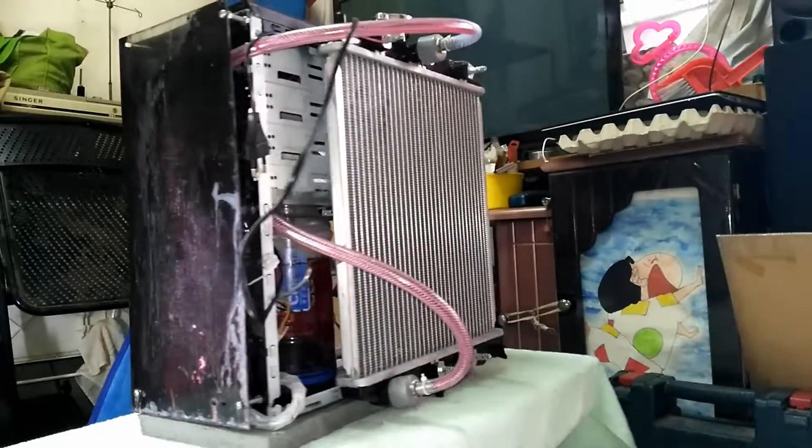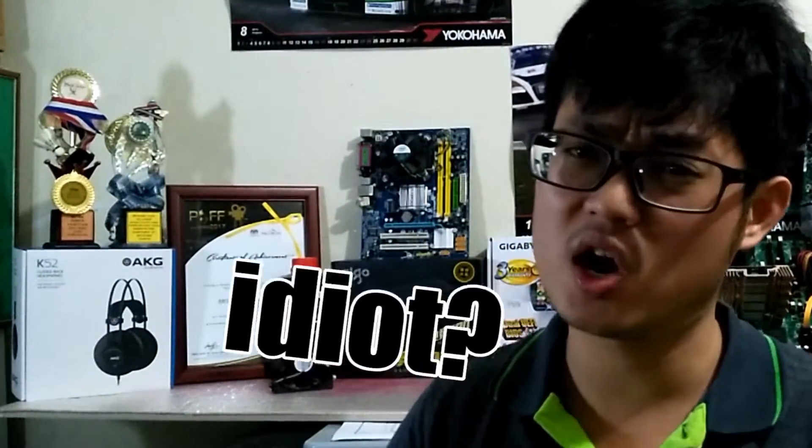What's up guys, Kenz here. Since the mobile cool build is done, some of you are saying: 'Hey bro, you're doing it wrong. The radiator is too big, it looks terrible, it's not supposed to be there.' Well, today let's talk about it.